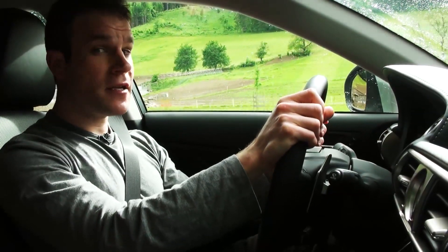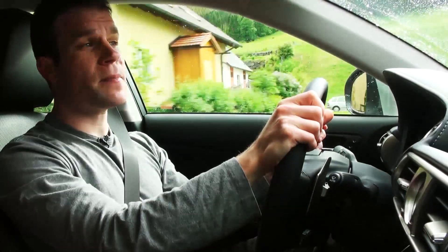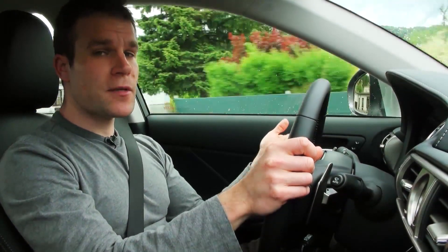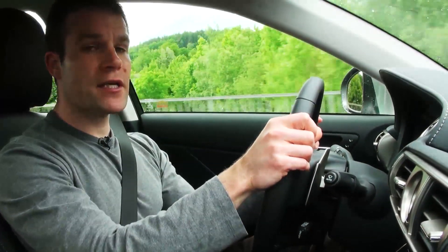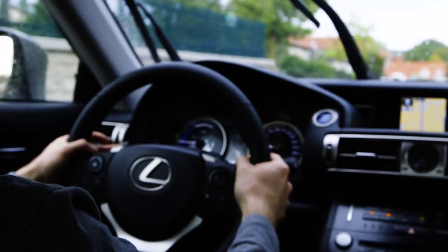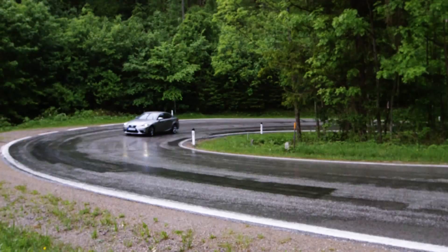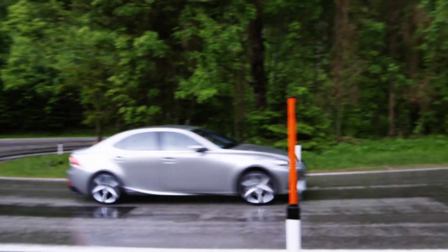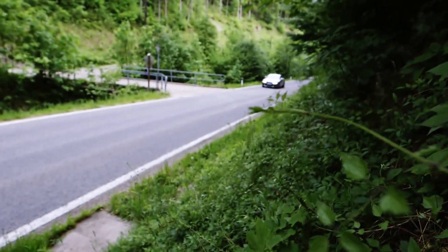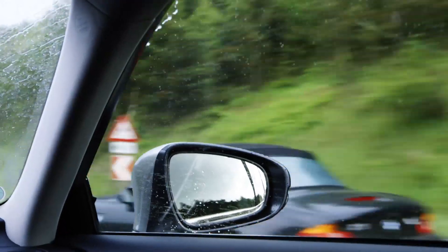If you thought hybrids were just for eco-warriors, think again. The combined output of this hybrid engine is about the same as a BMW 325 diesel. The instant torque of the electric motor gives you really punchy acceleration around town, and it's near silent at low speeds too. Hybrids achieve very low emissions in the EU tests — so low that the IS300H actually qualifies for free car tax. Official fuel economy is 65.7 miles per gallon, but the smaller Lexus CT hybrid fell short of its figures in our more realistic tests.